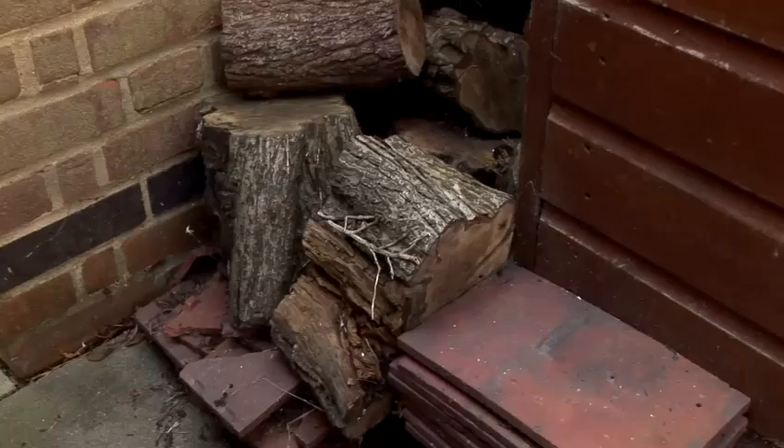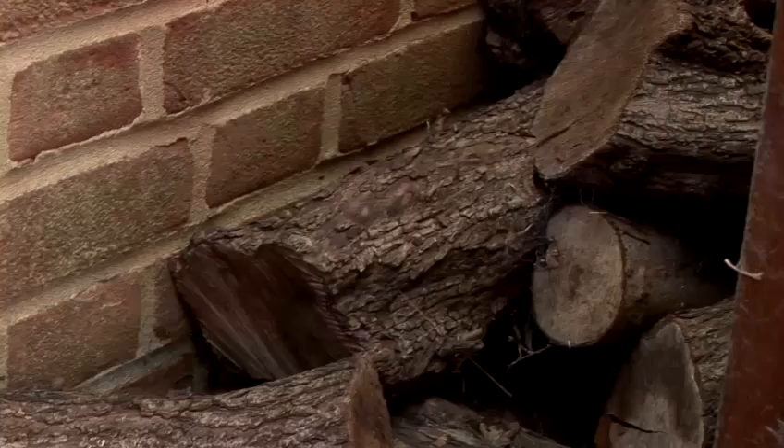If you don't want earwigs getting in the home, don't have piles of logs stacked up by the back door. Look for any little entry points there might be around things like air vents, door frames — if they can squeeze through, they'll get into the home. But rest easy: they're not dangerous, they're not hazardous. They're just, visually, not very attractive. And that's how to get rid of earwigs.